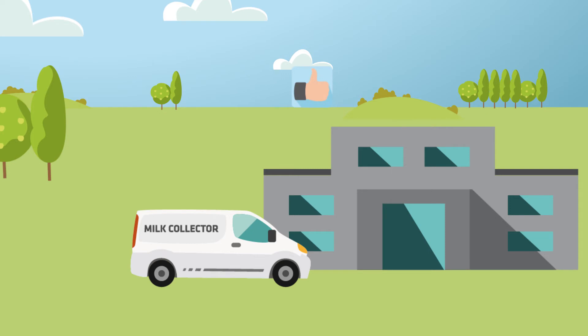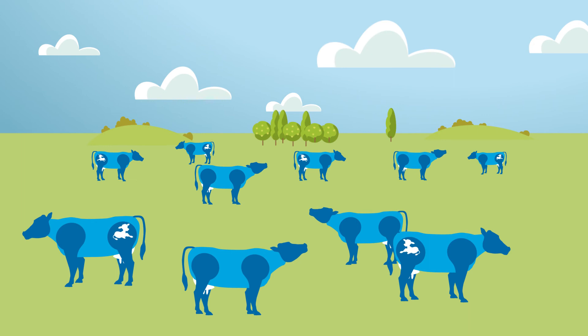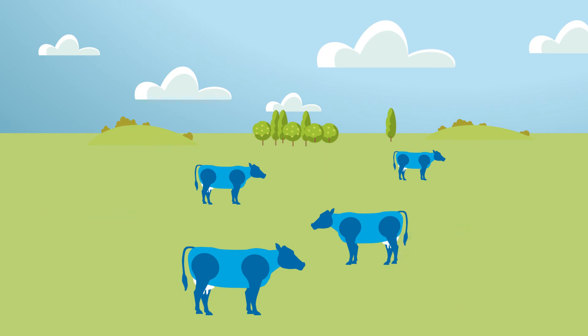Less work for the farmer, no stress for the animals. The lab sends the test results to the farm — which cows are open, which are not — so the farmer can take appropriate action immediately, as early as 28 days. For instance, by rebreeding the open cows.